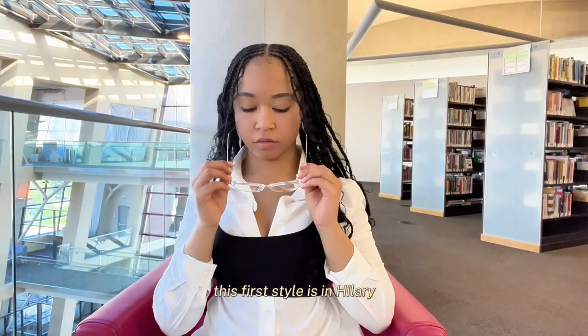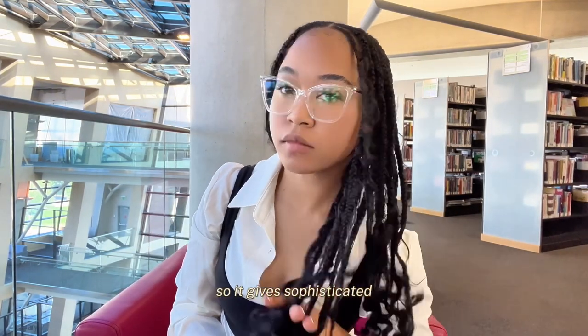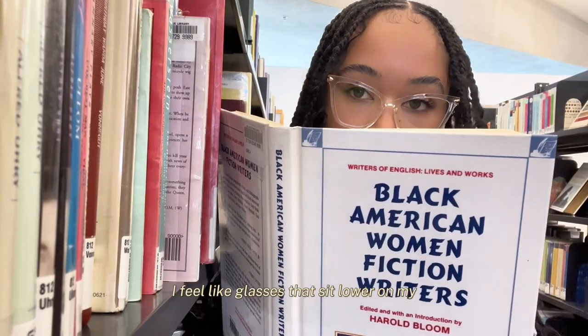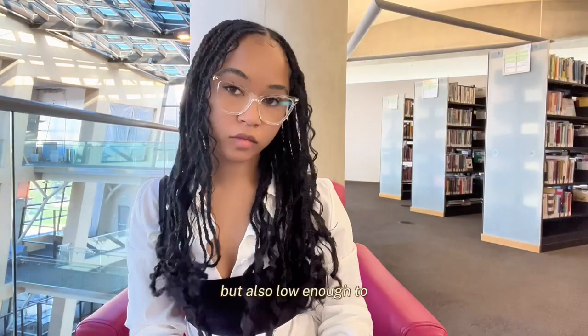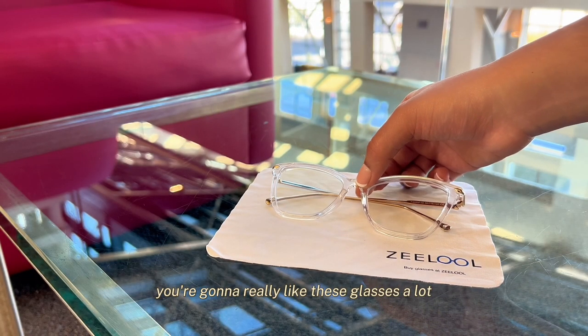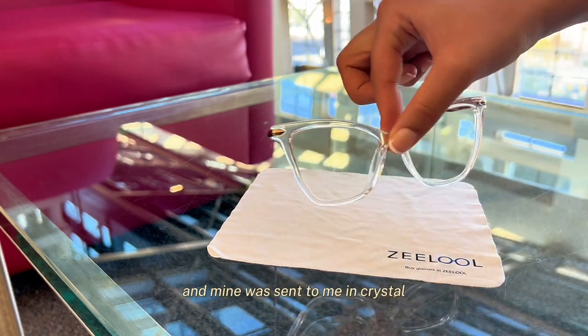So this first style is the Hillary. They were sent to me in the color crystal — clear on the frame with a gold trim. It gives sophisticated, gives simple. I really like the shape of these and how they sit on my face. Glasses that sit lower toward the cheek area but not covering my brows — this shape really compliments my face really well. So if your face shape is anything like mine, you're going to really like these glasses. Once again, this is Hillary and mine was sent to me in crystal.